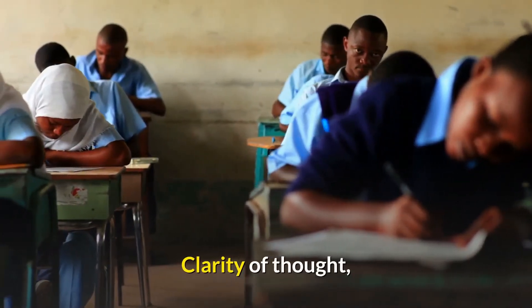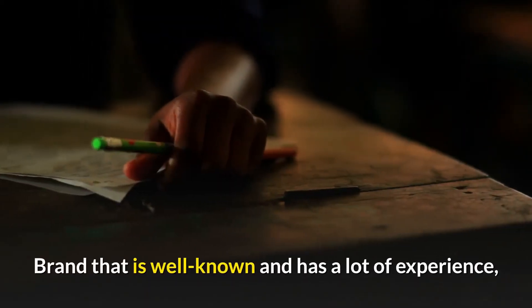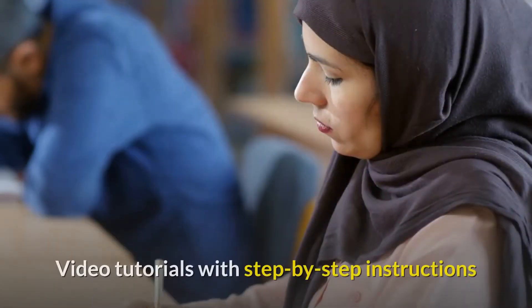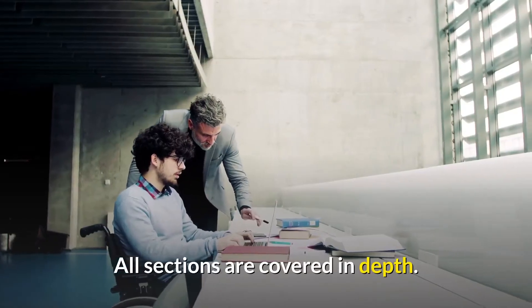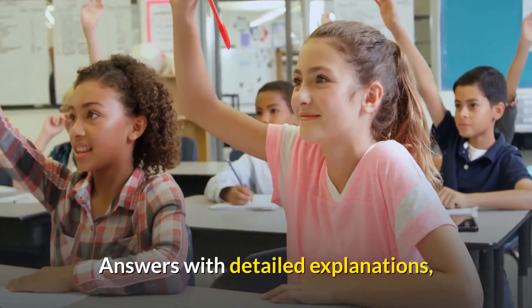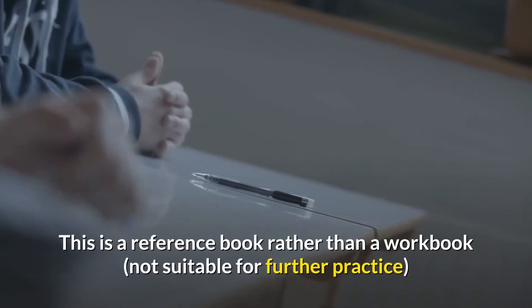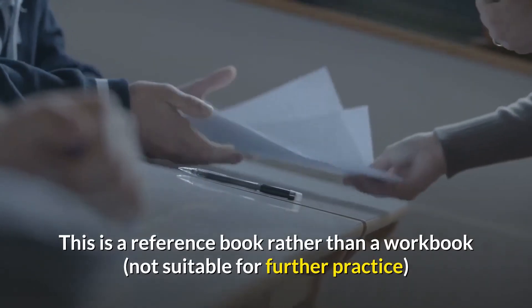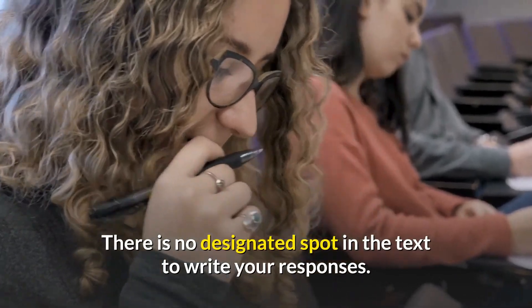Pros: Clarity of thought. Excellent organization. Brand that is well-known and has a lot of experience. Video tutorials with step-by-step instructions. All sections are covered in depth. Among the tried and true tactics. Answers with detailed explanations. Cons: This is a reference book rather than a workbook, not suitable for further practice. There is no designated spot in the text to write your responses.